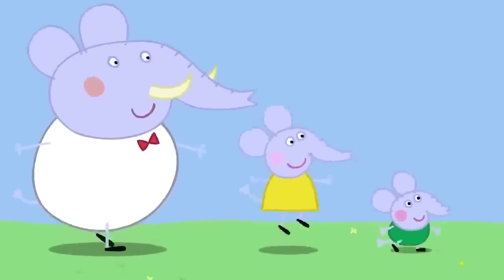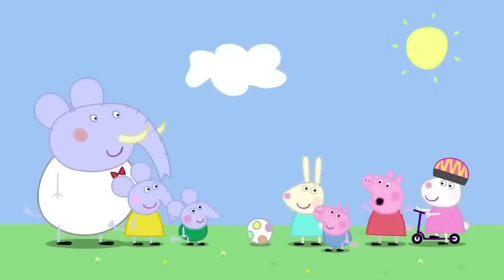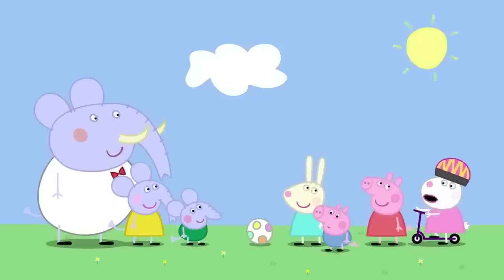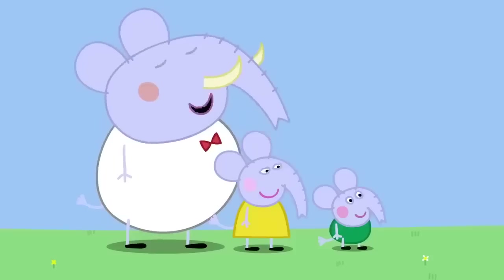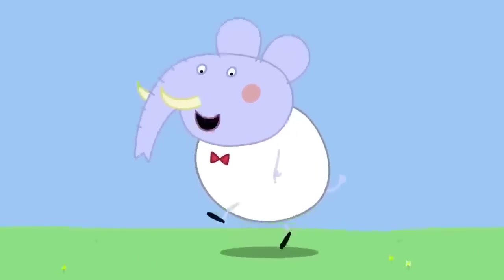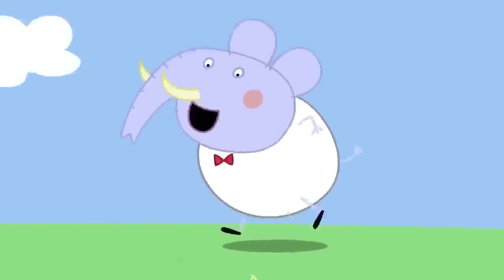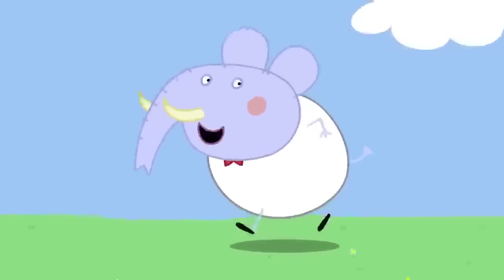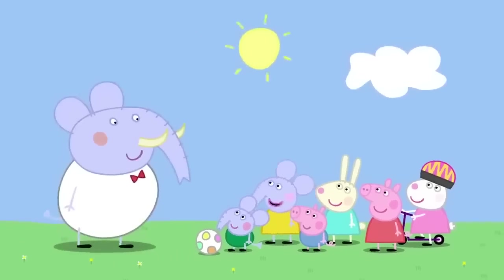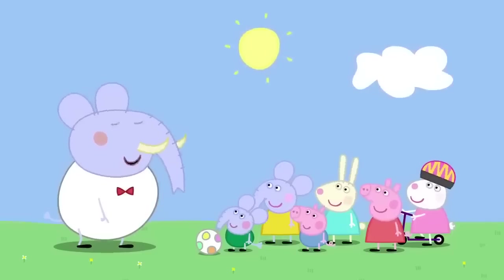Hello, everyone! Here is Mr Elephant with Emily and Edmund. Hello! We're trying to run away from our shadows. You can never run away from your shadow. I know! We can't go fast enough. No, Susie. It's nothing to do with how fast you run. My shadow is still underneath me. Run faster! Even if I run faster, my shadow keeps up with me. Daddy, your shadow is too big — it's slowing you down. It's not that, Emily. Your shadow always stays with you.